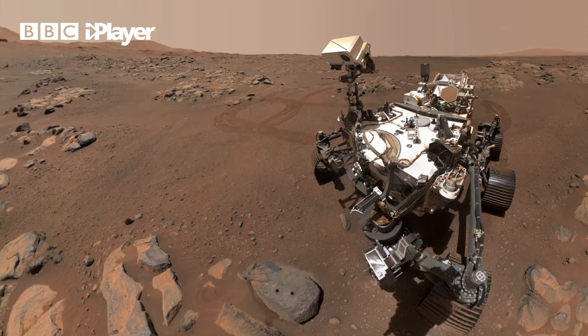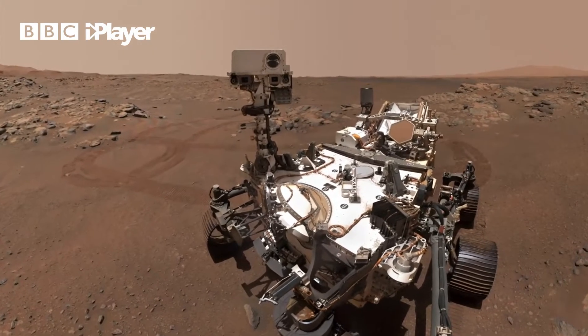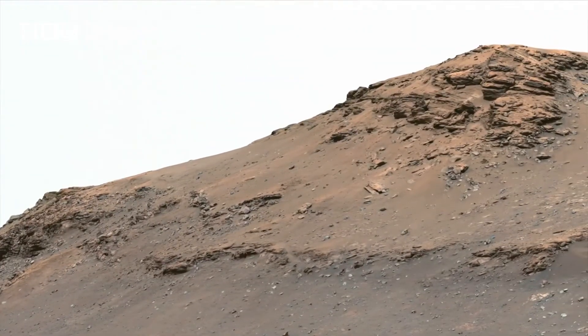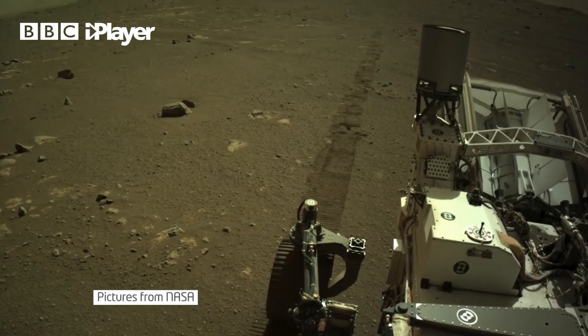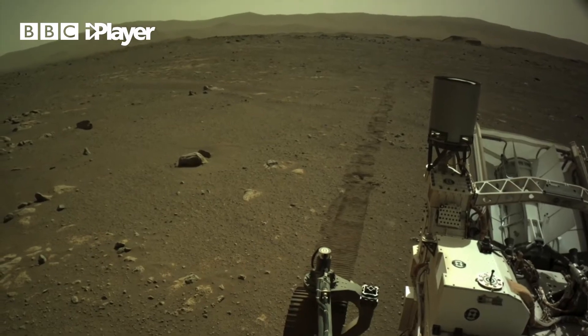Now Perseverance is ready to begin the most important part of its mission: hunting for signs of life, and it's reached an area where it has the best chance of finding it. I have been staring at this delta for years now, and now we're finally right in front of it, seeing it through the eyes of the rover. We know there was once liquid water on the surface of Mars. We know there are organics on the surface of Mars. And so all signs point to the surface of Mars three and a half to four billion years ago being a habitable planet.